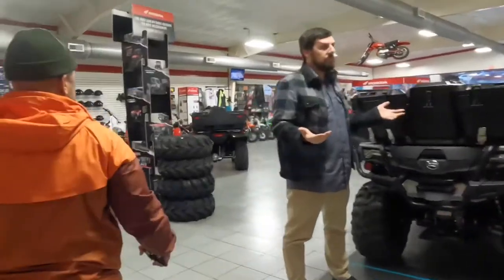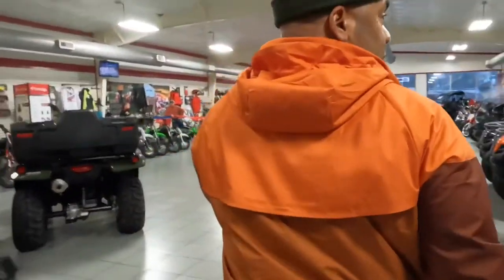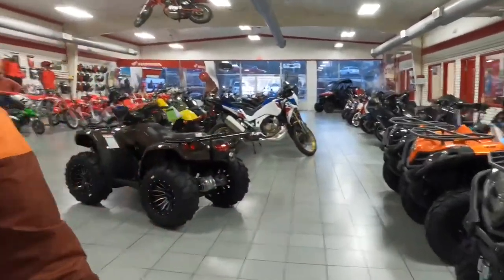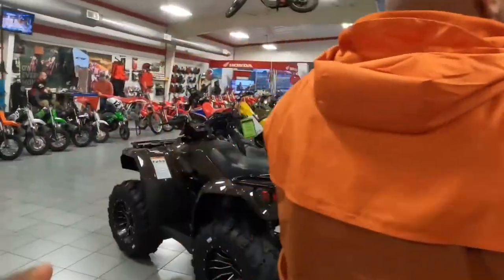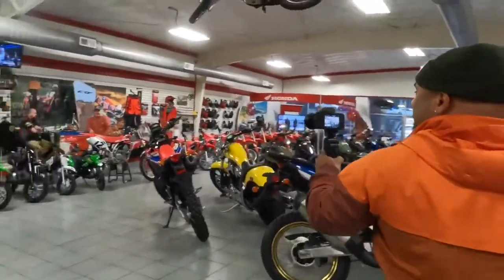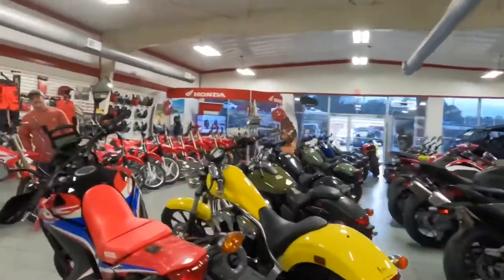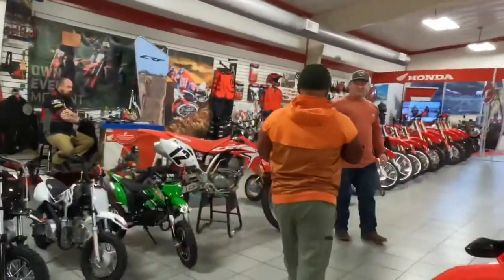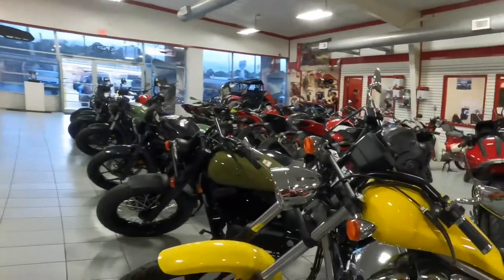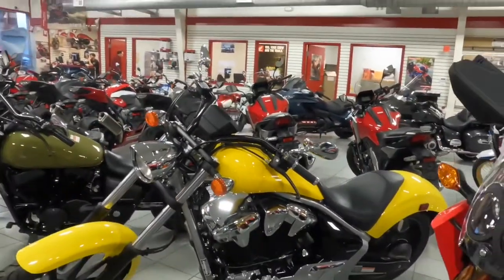Oh look at that photo right there, boy! Look at the wheels. What's going on, how you doing? Good. Come to see what y'all got in store for me today. What's up man? Oh look at this right here — it's a Honda Fury!